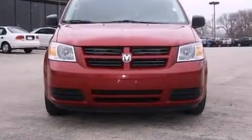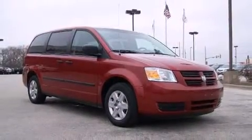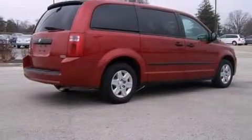Step into the 2008 Dodge Grand Caravan. This seven-passenger van just recently passed the 60,000-mile mark. Smooth gear shifts are achieved thanks to the 3.3-liter six-cylinder engine, and for added security, Dynamic Stability Control supplements the drivetrain.